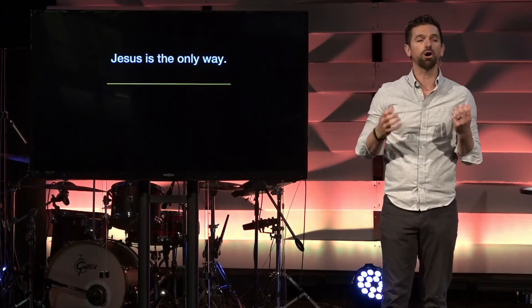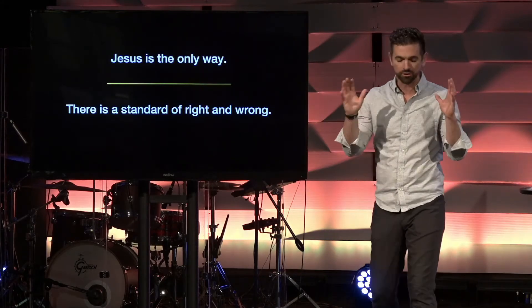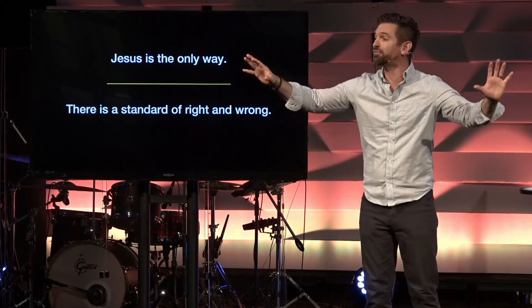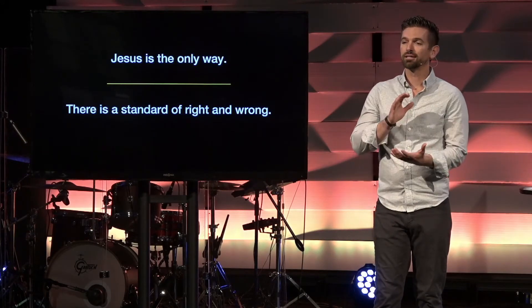As much as we would like to say all roads lead to God, the reality is they don't. Jesus and his sacrifice on the cross — that is the only way to have a relationship with God. This world needs people who are willing to stand up for truth, and part of that truth is there is a standard of right and wrong. God knows what is very best for us and has given us that truth in his word. We need people who are willing to stand up and in love share truth in a world that would like to customize their own take on God and faith.